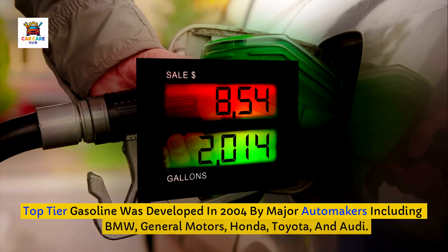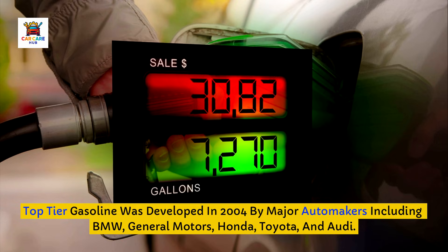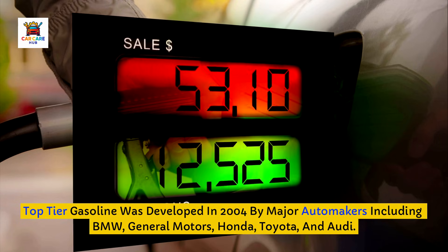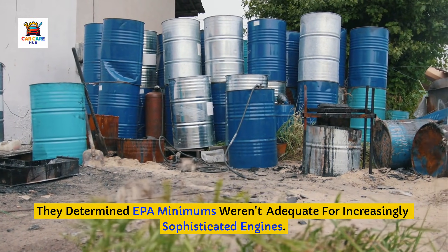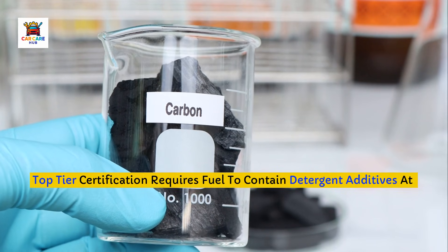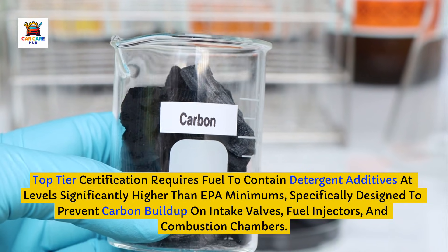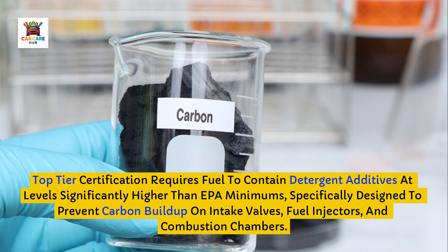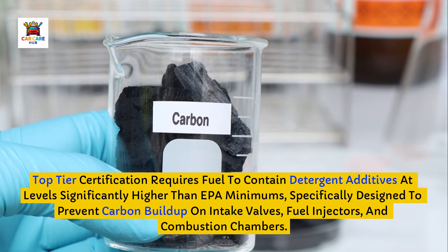Top-tier gasoline was developed in 2004 by major automakers, including BMW, General Motors, Honda, Toyota, and Audi. They determined EPA minimums weren't adequate for increasingly sophisticated engines. Top-tier certification requires fuel to contain detergent additives at levels significantly higher than EPA minimums, specifically designed to prevent carbon buildup on intake valves, fuel injectors, and combustion chambers.